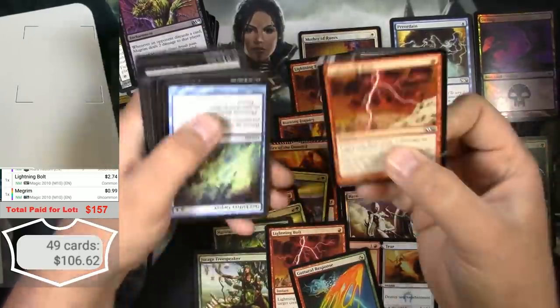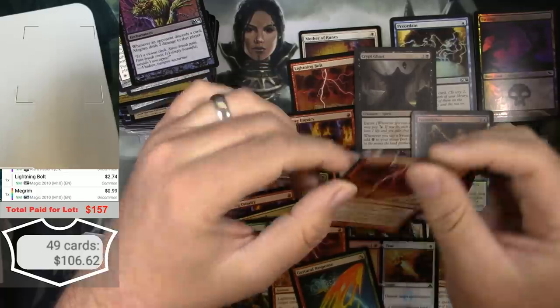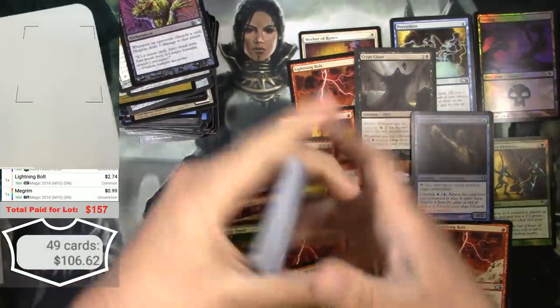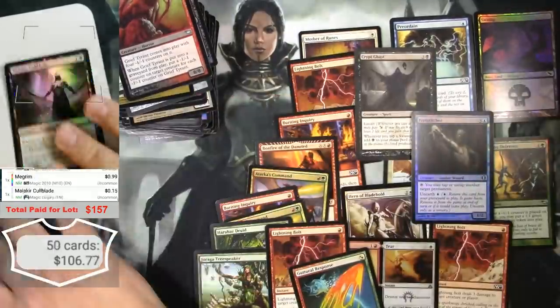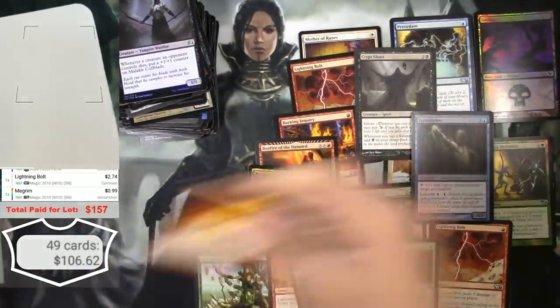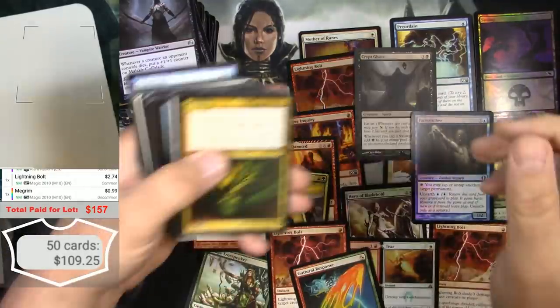This Lightning Bolt — I don't think anyone's going to want that one. Too bad. That one's trash. Burning Inquiry again, a little bit — those are over here. Look at that glare.